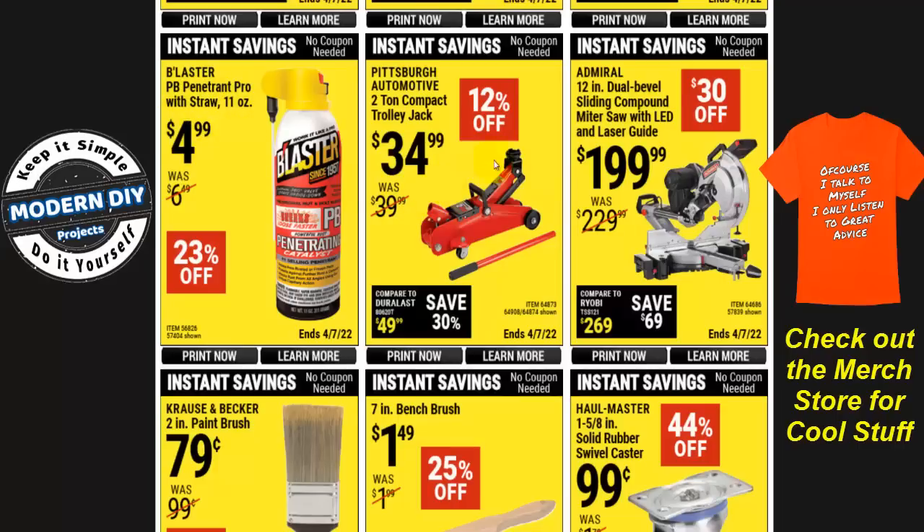Here's the Pittsburgh Automotive two-ton compact trolley jack, 12% off at $35. Folks, I don't even know why these things exist — they are horrendous. They are unstable and just not good jacks. Do not buy this for $35. I recommend everybody stay away from these trolley jacks. Get yourself a proper floor jack for like $10-$15 more. You can get a decent floor jack that is much more stable and will not have the slightest possibility of tipping over. They have a lot of good ones at Harbor Freight.